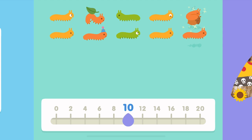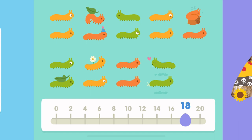Six, eight, ten, twelve, fourteen, sixteen, eighteen, twenty.